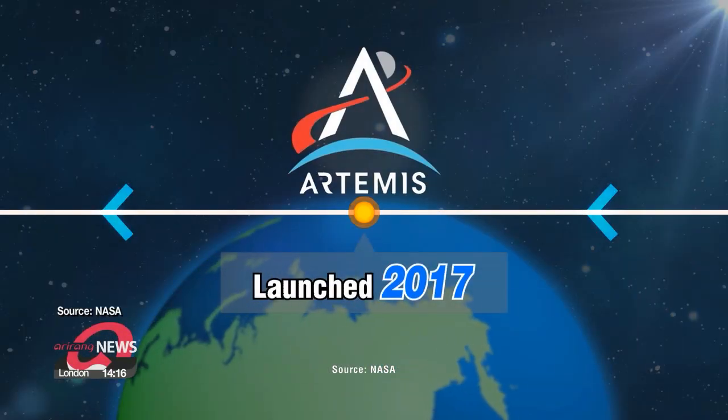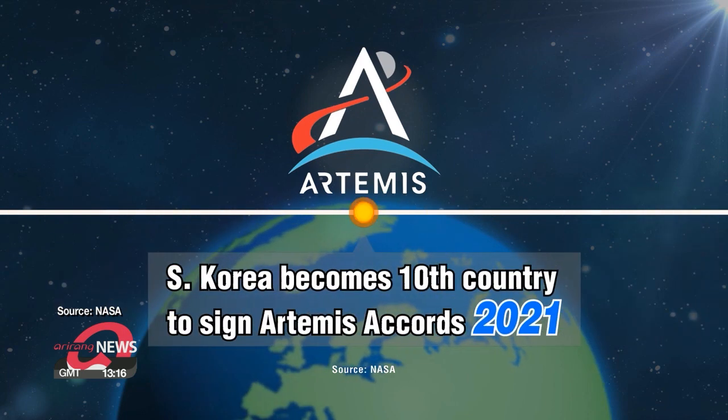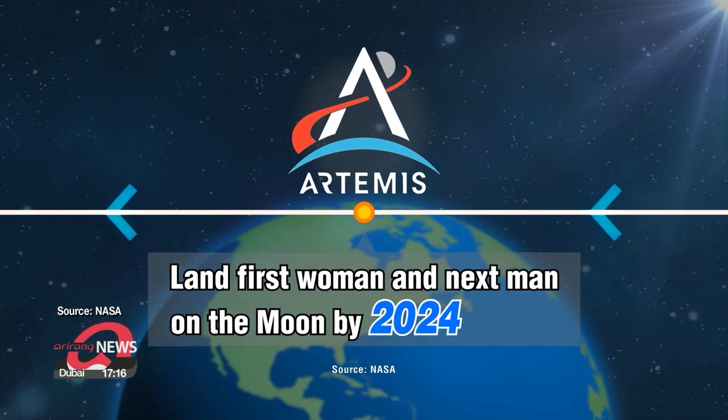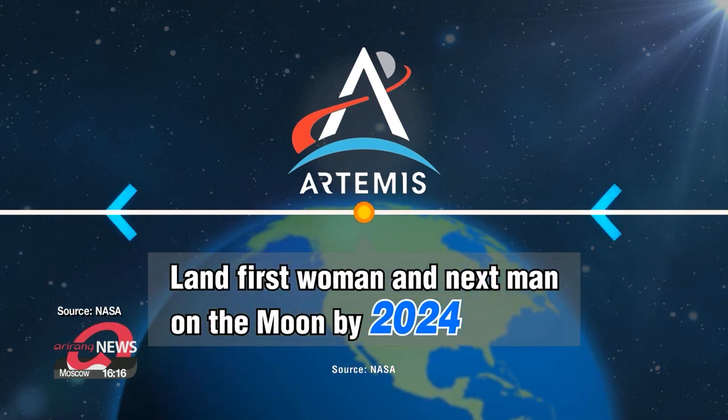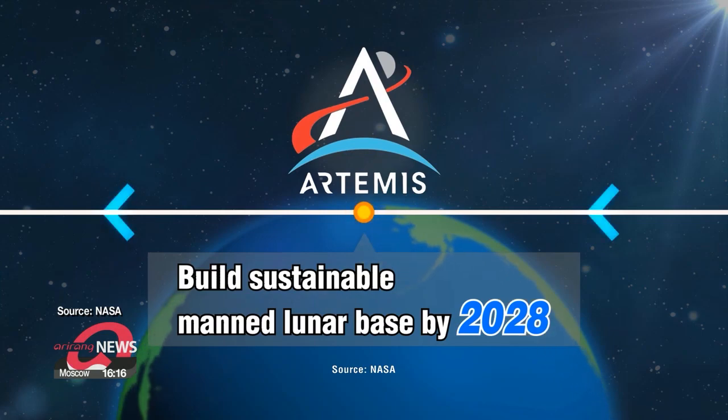NASA started the Artemis program in 2017, and South Korea joined this May. Under the program, although some technical issues could delay it, NASA aims to send astronauts to the moon by 2024, and to build a manned lunar base by 2028.